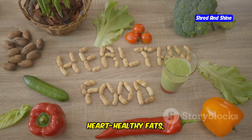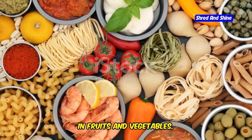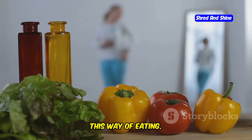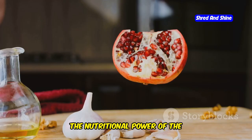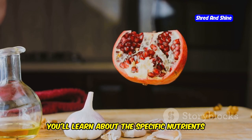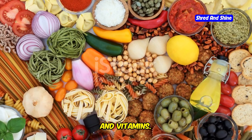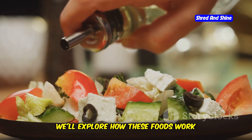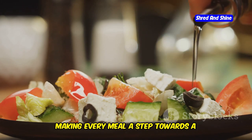The Mediterranean diet is known for its heart-healthy fats, such as olive oil, and its abundance of antioxidants found in fruits and vegetables. In the next section, we'll delve deeper into the amazing health benefits that come with adopting this way of eating. From reducing the risk of chronic diseases to promoting longevity, the nutritional power of the Mediterranean diet is truly remarkable. You'll learn about the specific nutrients that make this diet so beneficial, including omega-3 fatty acids, fiber, and vitamins. These foods work together to support your health and wellness, making every meal a step towards a healthier life.